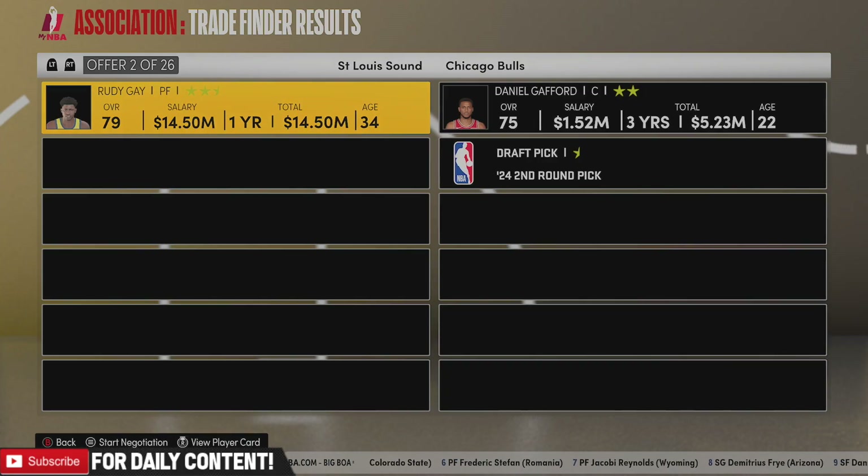We are jumping into episode 2 of our Sound MyNBA, we'll call it from now on, and we're going to start out with the trade.